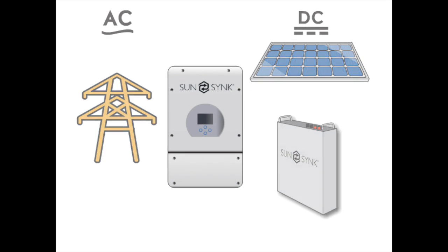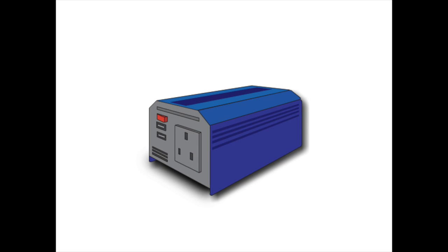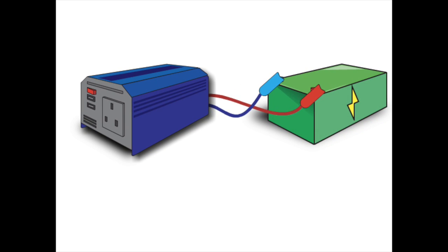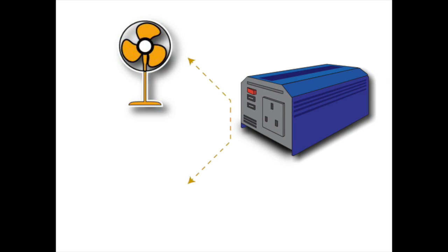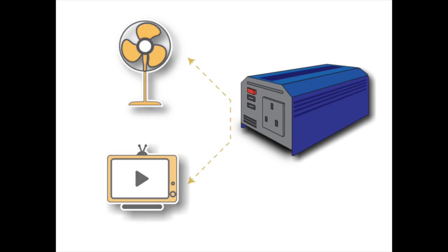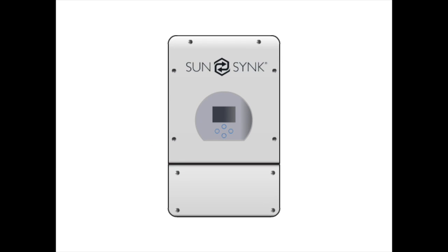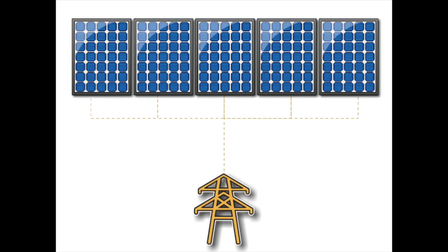This is done by an inverter. Inverters have been around for a long time. For example, a very simple inverter that you could buy from a car dealership with two crocodile clips would connect to your car battery and allow you to plug in small appliances like a fan or a TV. A few years ago, inverters started to get much more sophisticated, especially with the boom of solar panels. The solar panels would all link together and connect into a grid using a grid-tied inverter.